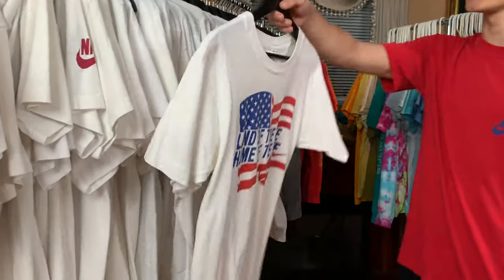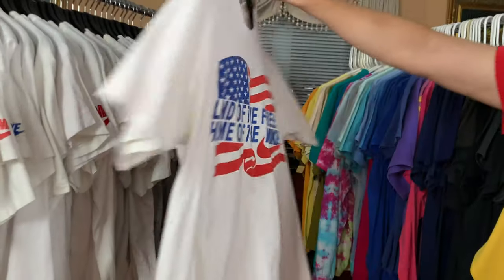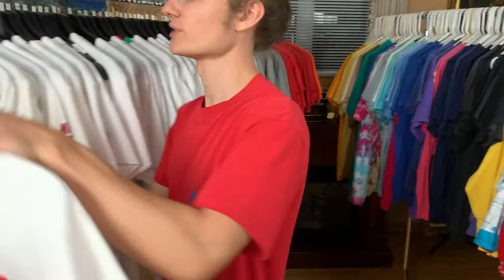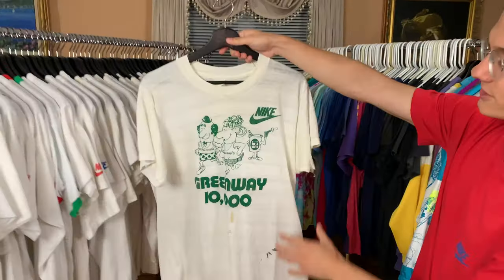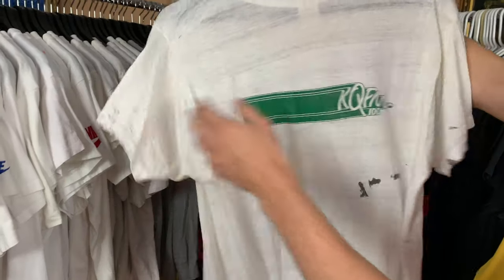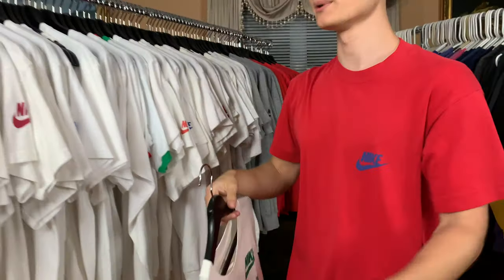Starting off with the first t-shirt of this video. 'Land of the free, home of the Nike' — absolutely love this t-shirt. Some of these t-shirts will repeat from the last video so I'll try to go over those a little bit quicker than the newer ones. This thrashed-look Greenway 1000 — it's got stains, oil all over it. I think it looks awesome. People don't really like the thrashed look, but I'm all about it.